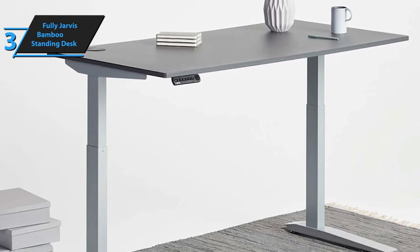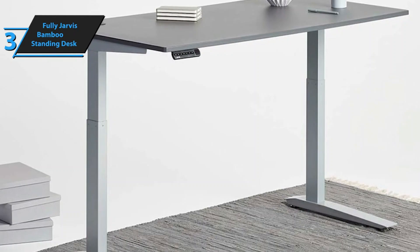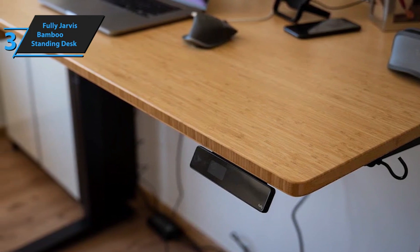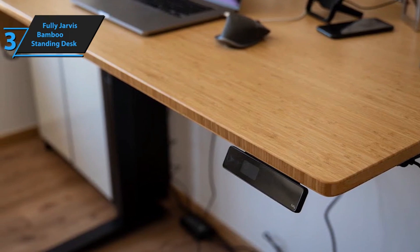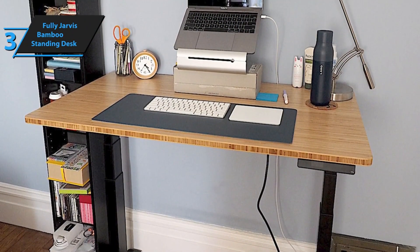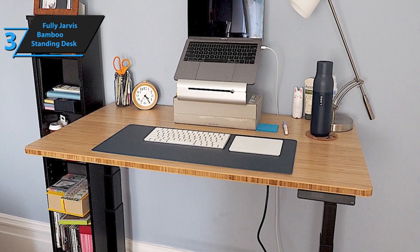Introducing the Fully Jarvis Bamboo Standing Desk, which we believe is the top premium standing desk of 2024 — a sentiment echoed by numerous user reviews. This high-end product is sturdy, reliable, and capable of supporting considerable weight, making it an excellent choice for those with substantial equipment. Its high customizability ensures that you can tailor it to fit seamlessly into your home office setup. However, it's worth noting that this premium quality comes at a cost, and some users have reported assembly to be somewhat challenging.